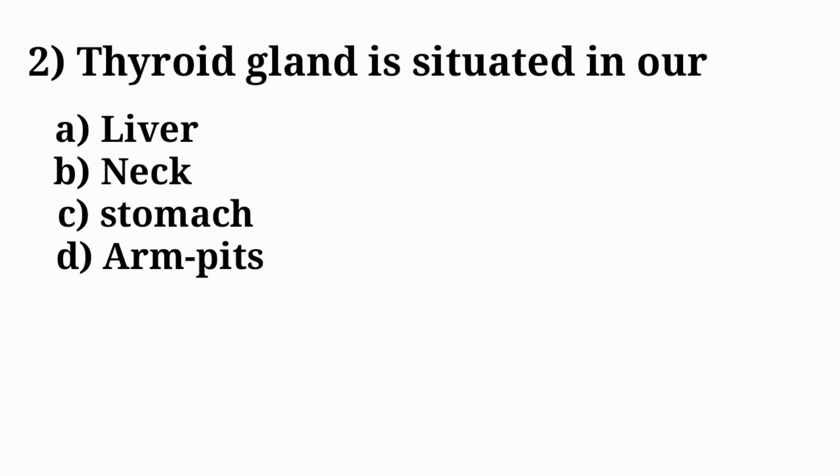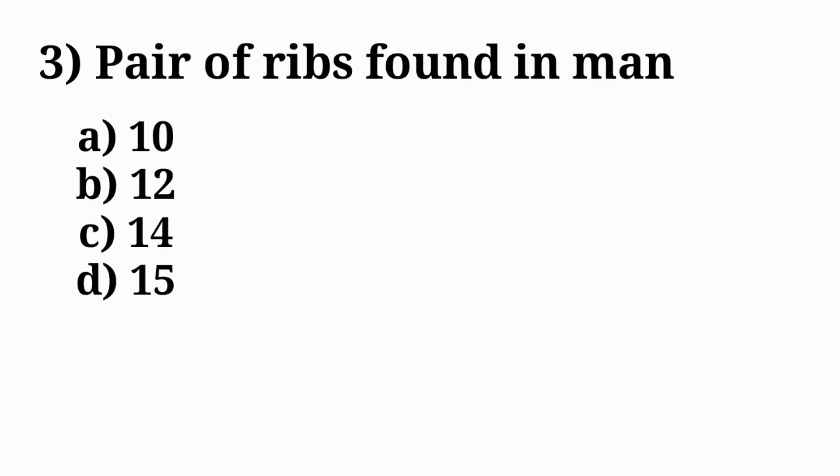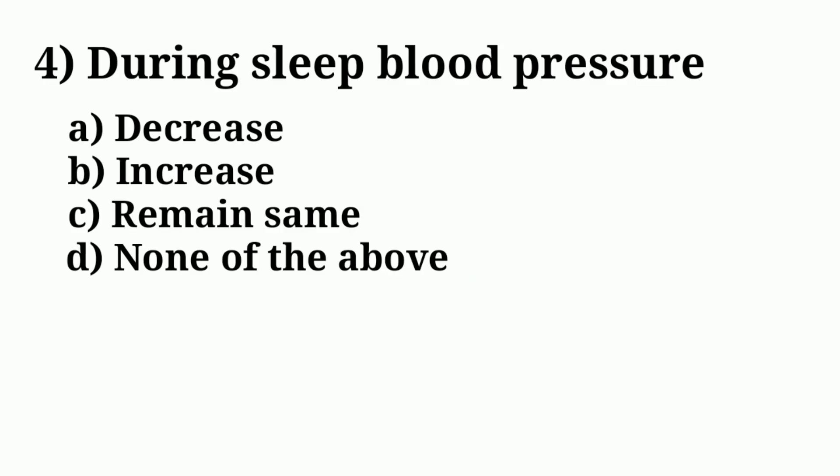Question number two: thyroid gland is situated in our body. Answer option B: neck. Question number three: pair of ribs found in men. Answer option B: 12.